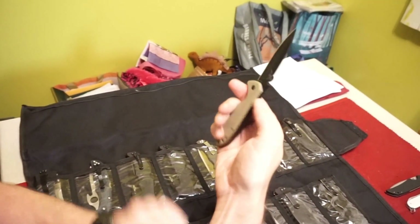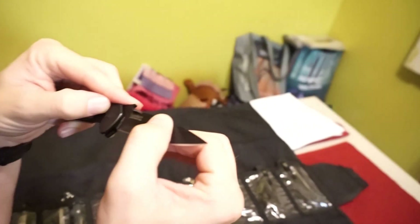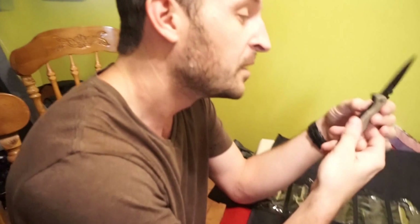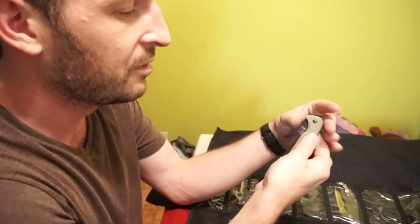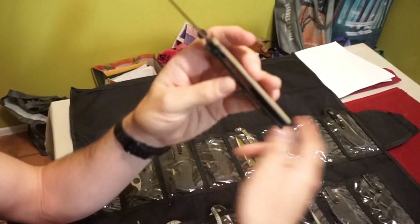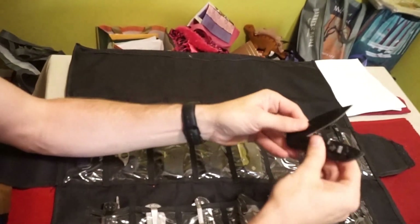This is a Kershaw — I think it's the 6548 brown-black. It has the Wave feature too, so when you draw it, it opens. This is an example of a different lock: this is a frame lock, not a liner lock. I actually don't like this knife because I tore a hole in my pants one time because the blade is so loose.